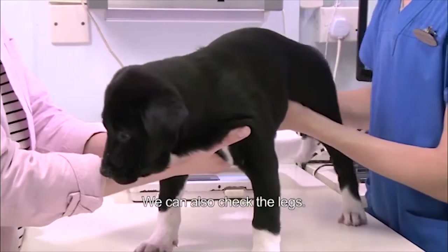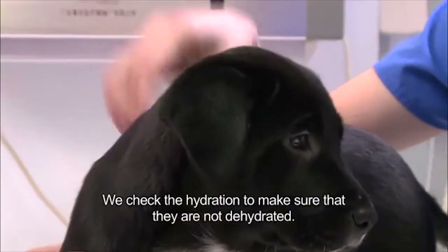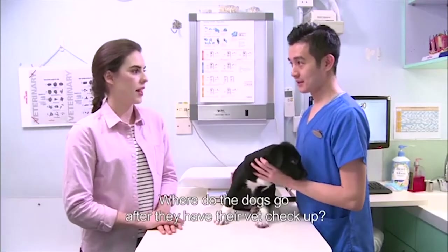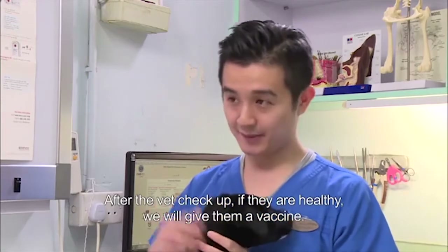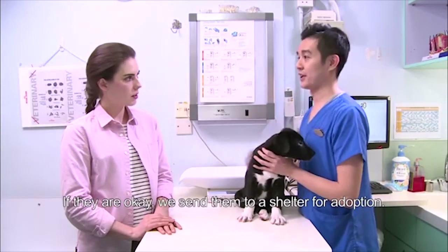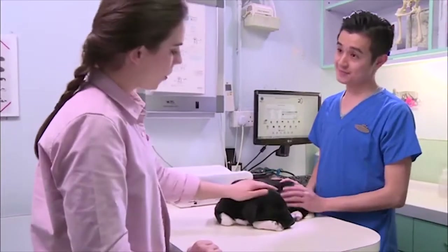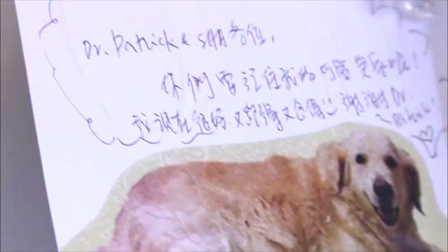We check the hydration to make sure that they're not dehydrated. Where do the dogs go after they've had their vet check-up? After the vet check-up, if they're healthy, we'll give them a vaccine. If they're okay, we'll send them to the shelter for adoption. With the amazing work of volunteers, rescue charities, and vets, abandoned dogs can have a different life.